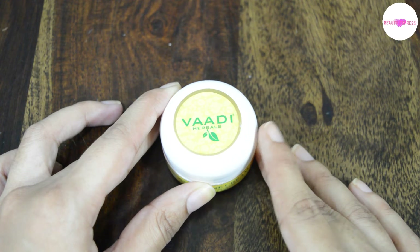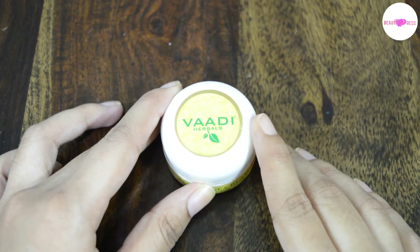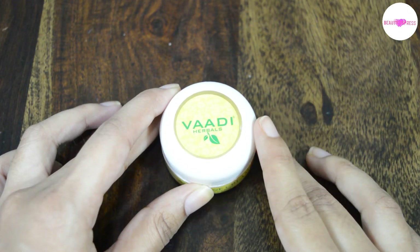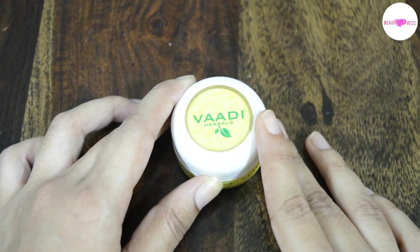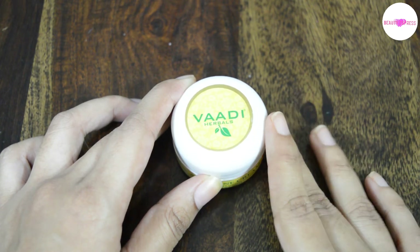I bought this product because we are getting these many benefits at a low price. I am sharing my review with you all after using this for three weeks. Before going into my experience, let's see what the company claims. It claims this cream tackles the acne problem at its very root and the antibacterial action of clove oil along with neem and orange extracts kills the acne-causing bacteria.